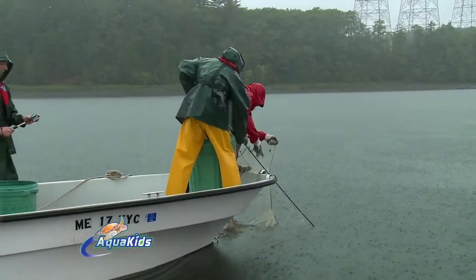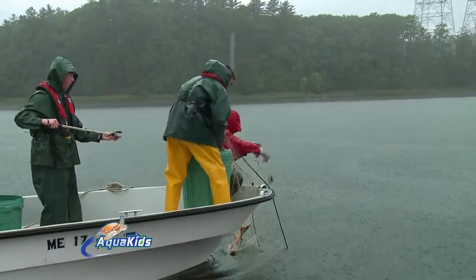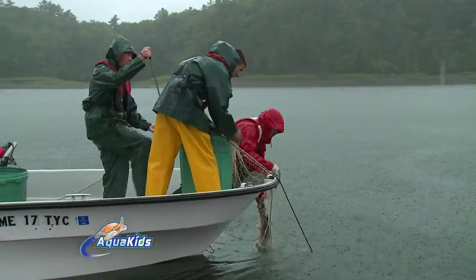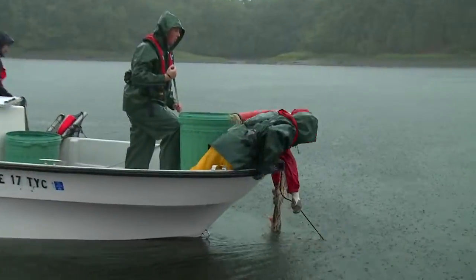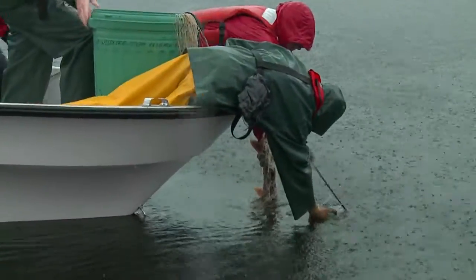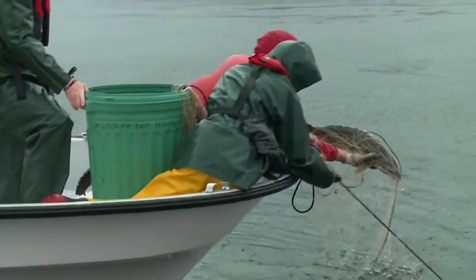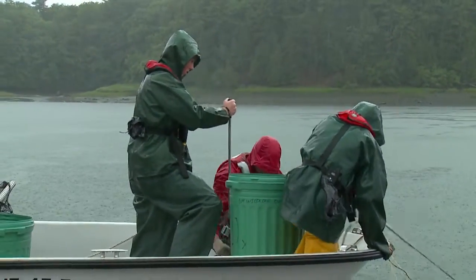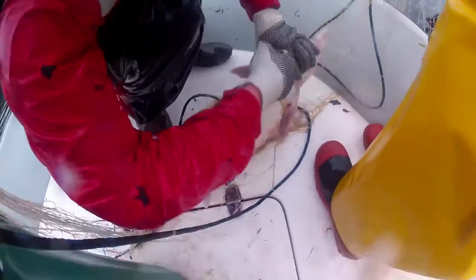Oh, we got a sturgeon! We got a sturgeon! Down below the sturgeon — grab that right there. When I say so, we're going to bring it right up into the boat. Ready? One, two, three. Got him! He's a big fella.